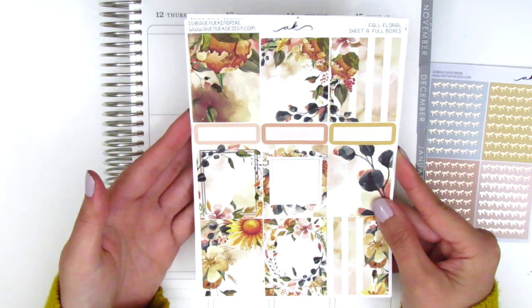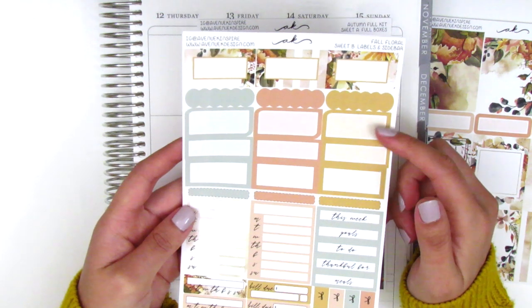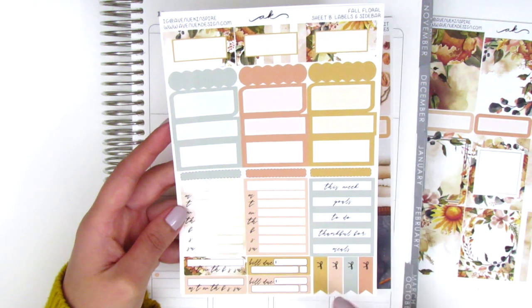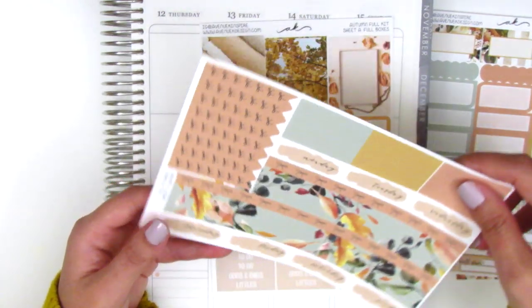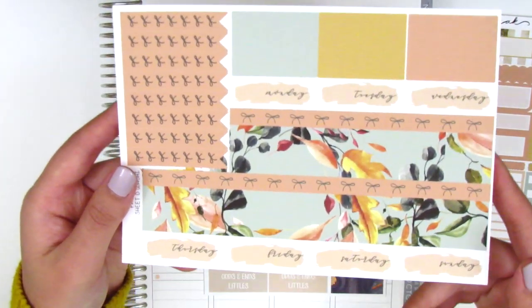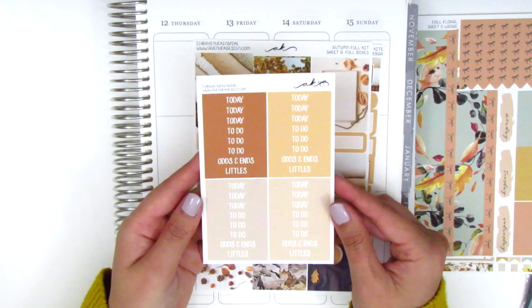The first kit is called 'Fall Floral' and came with foiled bow headers in rose gold foil. It has nine full boxes, three quarter boxes, half boxes, scallop labels, different size boxes including thirds, two Monday-through-Sunday boxes perfect for tracking two things in my sidebar, headers, bow flags, build/do stickers, and two habit trackers. The last page has bottom washi, washi strips, bow check flags, and date covers with a little swatch print background.